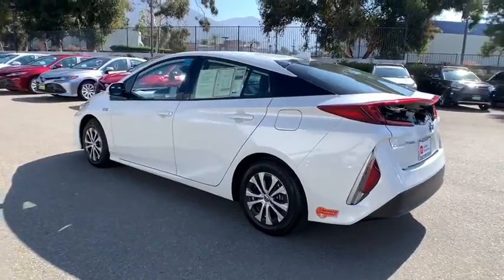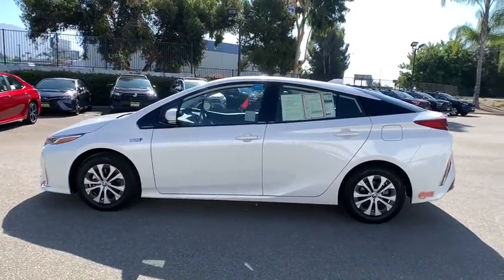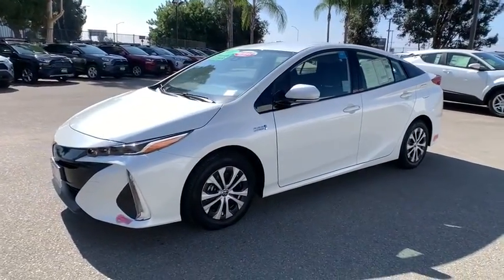This vehicle has less than 2,000 miles. Here are some of this vehicle's great options: backup camera, anti-lock braking system, keyless entry, lane departure warning.